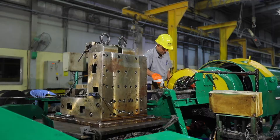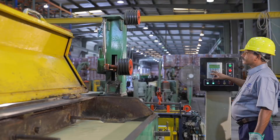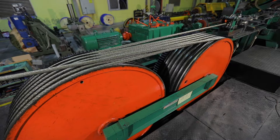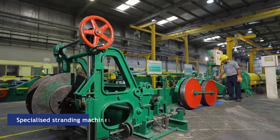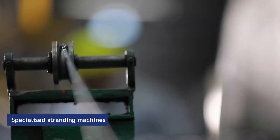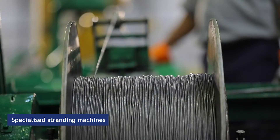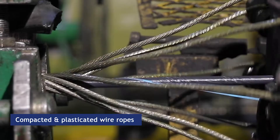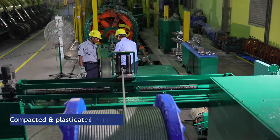The state-of-the-art machines, advanced technology, along with trained and experienced manpower have been the key to continuous growth for Brunton Wolf. Brunton Wolf has the pride of possessing specialized stranding machines that produce new-generation compacted ropes. It also has machines that can manufacture the modern-designed compacted and plasticated ropes.